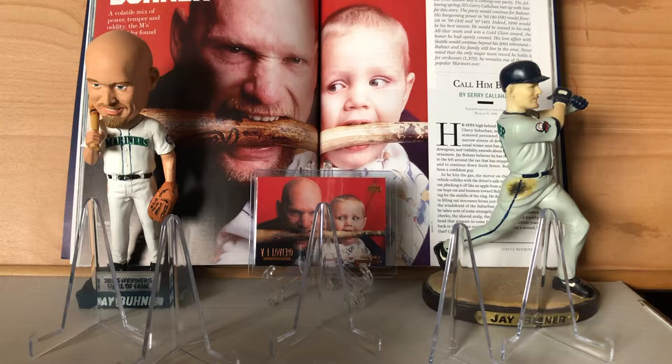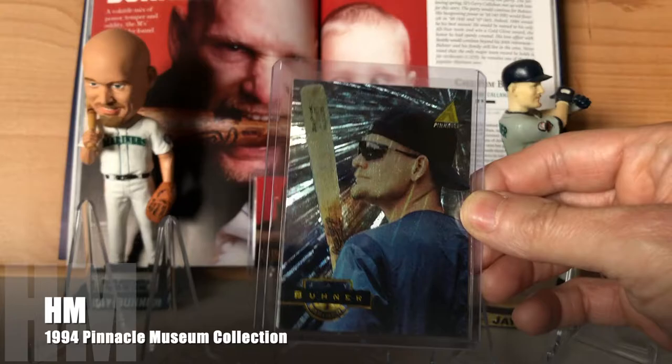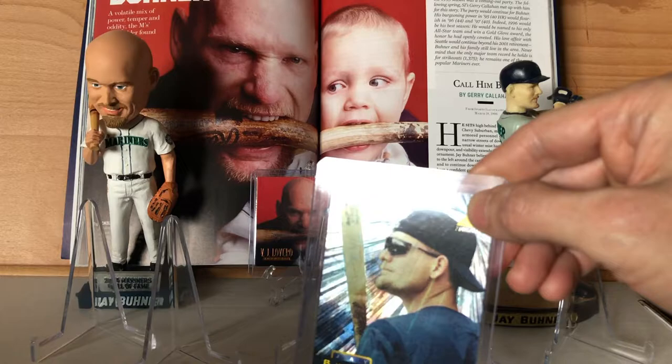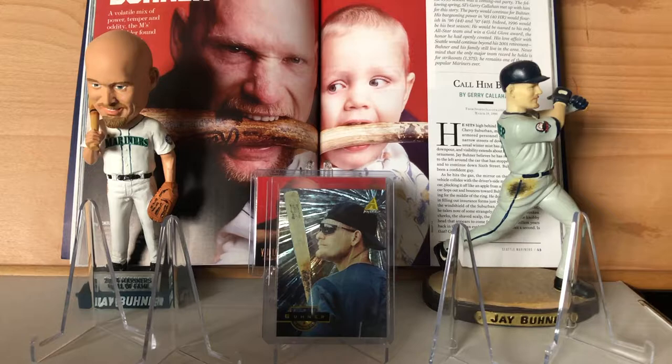I'm gonna start off with a few honorable mentions. These are some cards that I thoroughly enjoy but they're pretty easy to come by, so they got left off the list unfortunately. First up I have the 1994 Pinnacle Museum Collection. Not only is the doofex amazing on this but the pose is great — it looks like he's using the sunglasses to protect himself from the shine on his own card.